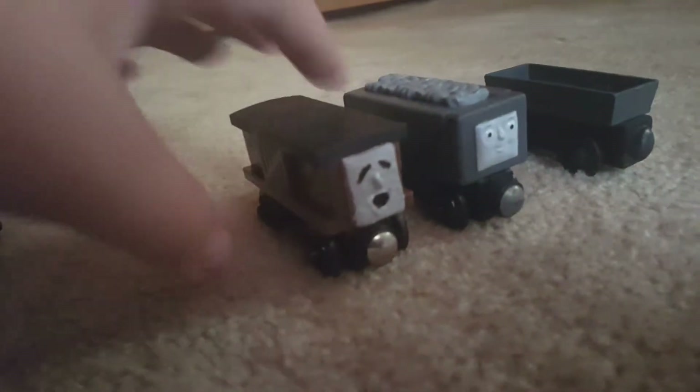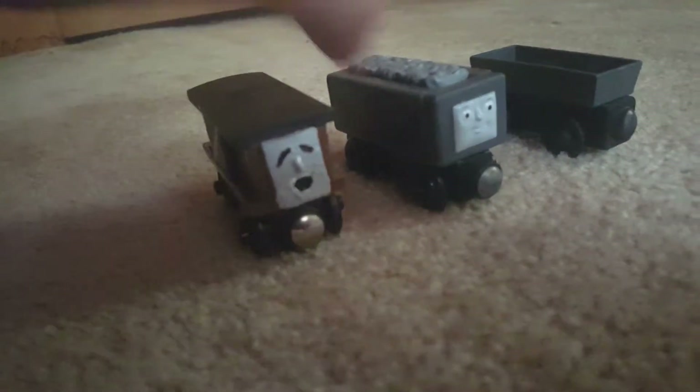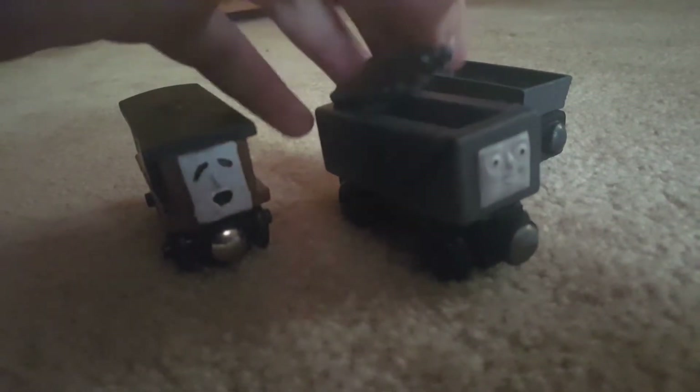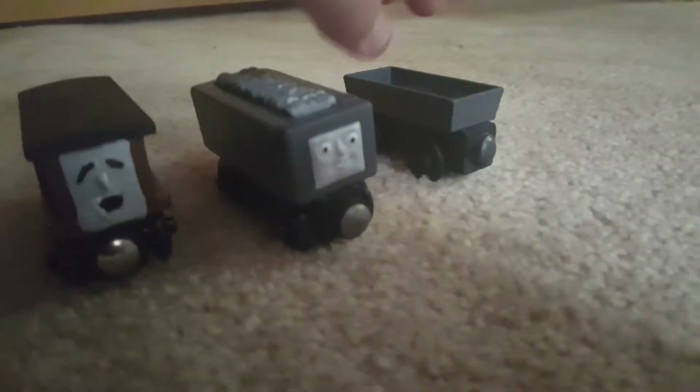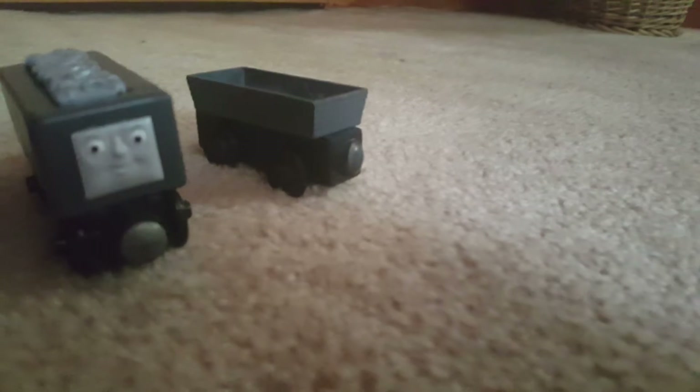And here are my custom rolling stock: a laughing fan, a ballast car with some removable ballast, and a standard gray truck.